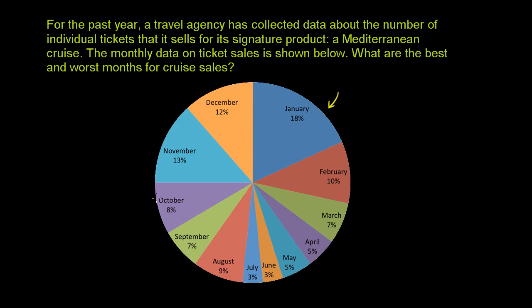What they've given us is this diagram. This is usually called a pie chart or pie graph, because it looks like a pie that's sliced up into a bunch of pieces. Sometimes this is called a circle graph, but pie graph is much more common. And it shows monthly ticket sales, so each of these slices represents the sales in a given month.